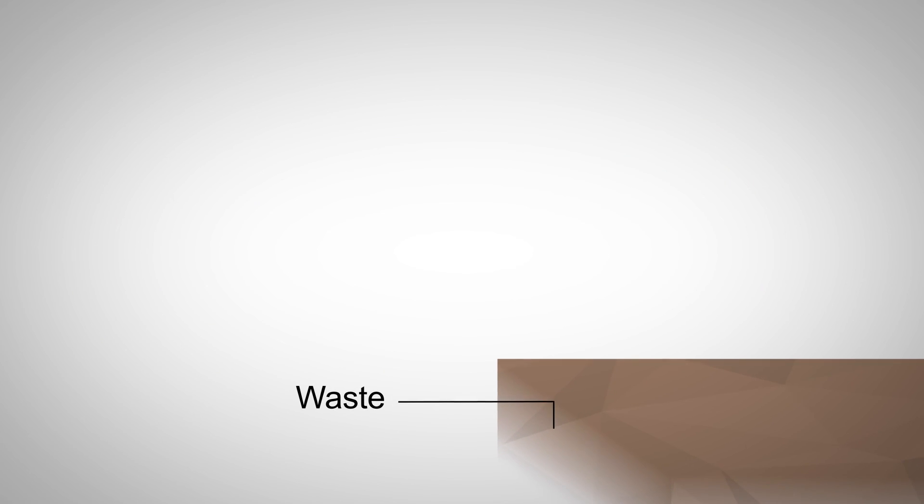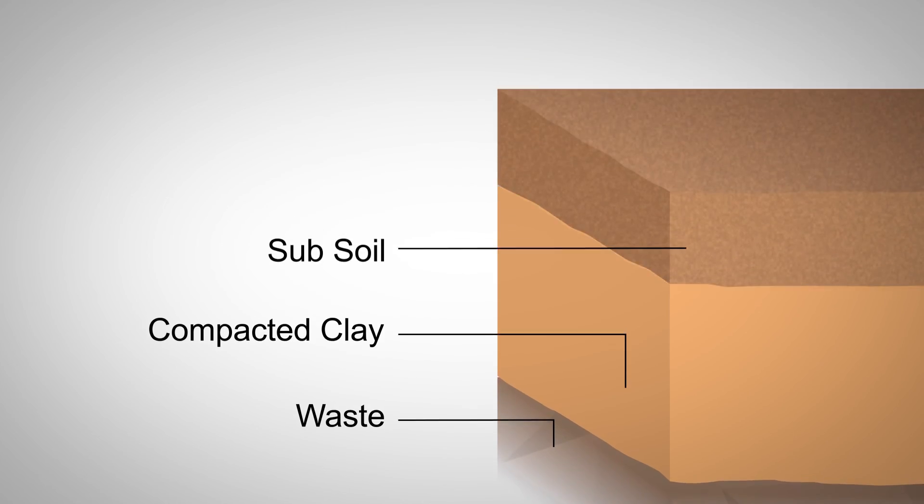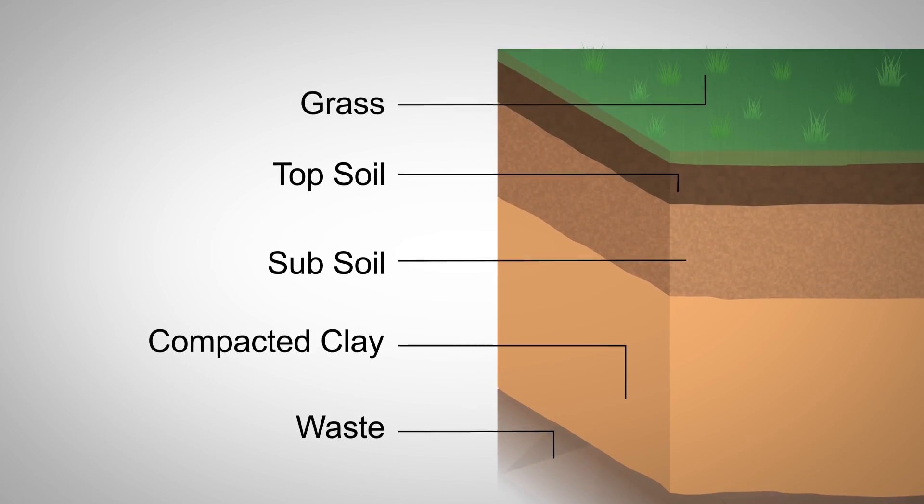When a landfill is full, it is safely sealed with a final cap, consisting of compacted clay, subsoil, topsoil, and grass.